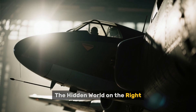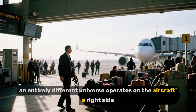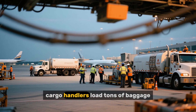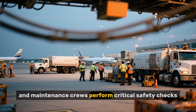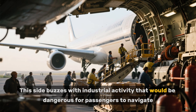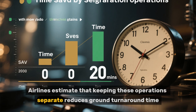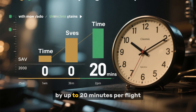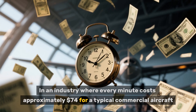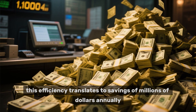While passengers stream through the left-side doors, an entirely different universe operates on the aircraft's right side. Here, fuel trucks pump thousands of gallons of jet fuel, cargo handlers load tons of baggage, and maintenance crews perform critical safety checks. This side buzzes with industrial activity that would be dangerous for passengers to navigate. Airlines estimate that keeping these operations separate reduces ground turnaround time by up to 20 minutes per flight. In an industry where every minute costs approximately $74 for a typical commercial aircraft, this efficiency translates to savings of millions of dollars annually.